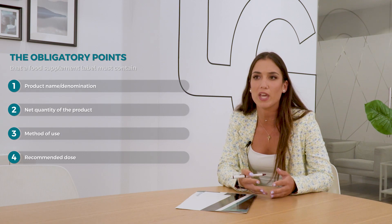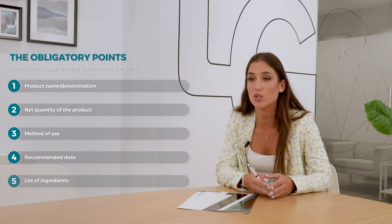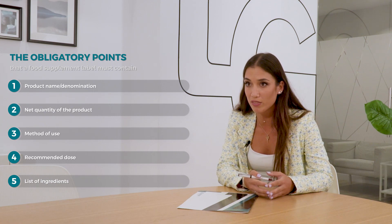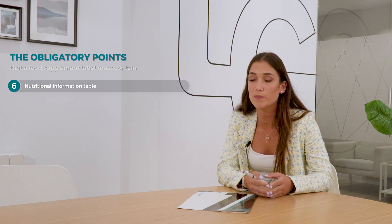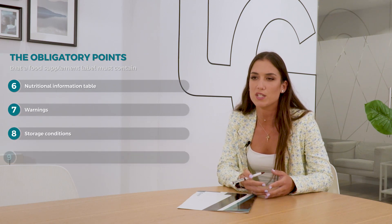For example: take one tablet per day before going to bed. Another important point is the list of ingredients. We have to add all the active and non-active ingredients in decreasing order of weight. Also, a very important point is the nutritional information table of active ingredients per recommended daily dose. The warnings, the storage conditions, the batch number.